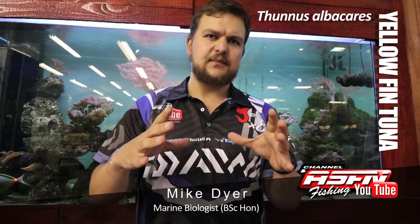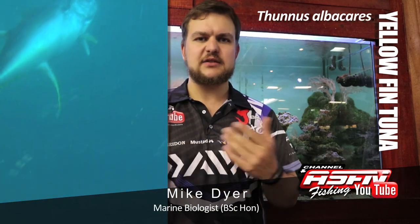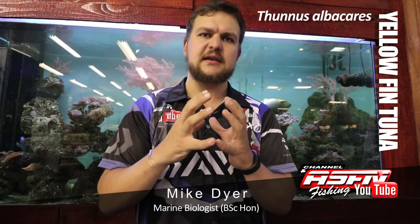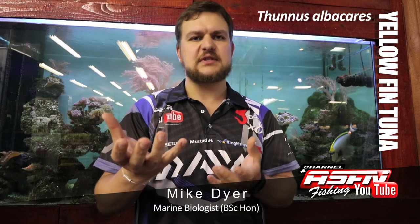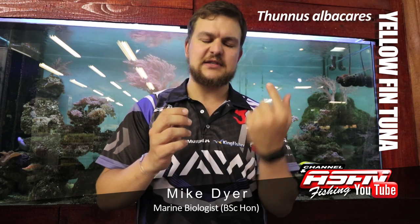How they hunt is they actually trap bait balls. You often see that if bait is very loose in the water, not very closely packed together, it's not being hunted. But as soon as the predators start circling, the bait gets very close together. That's how the tuna feed, similar to dolphins — they pick off bait one at a time as they go around.